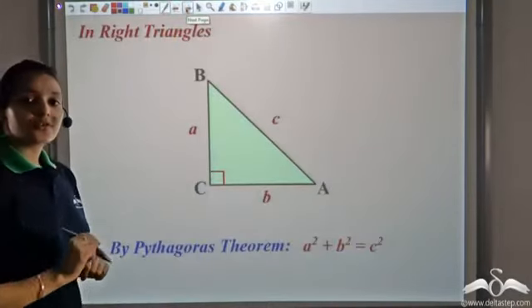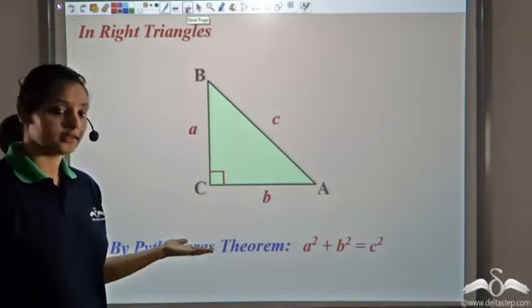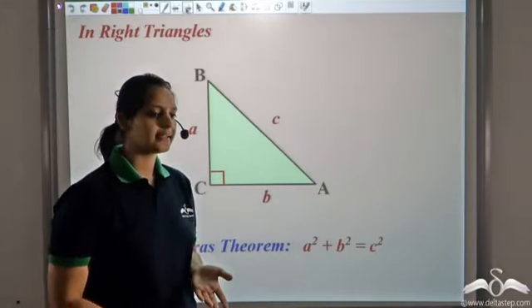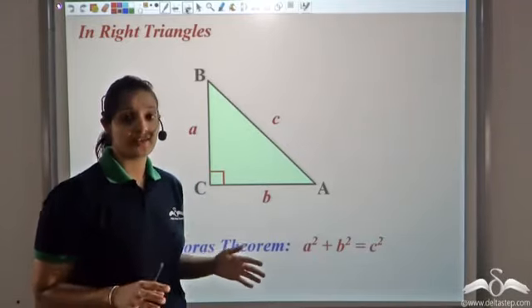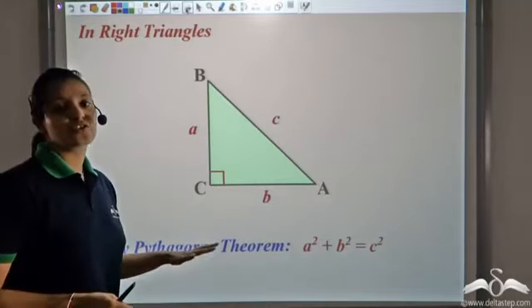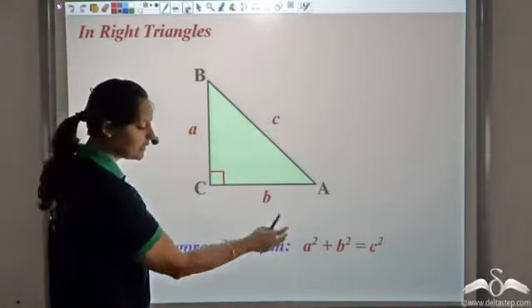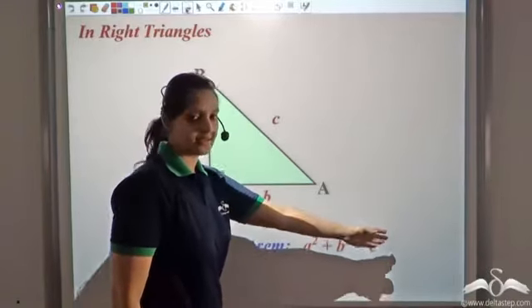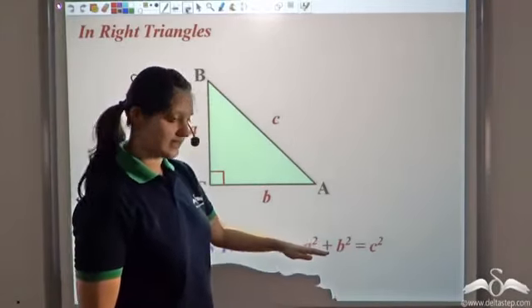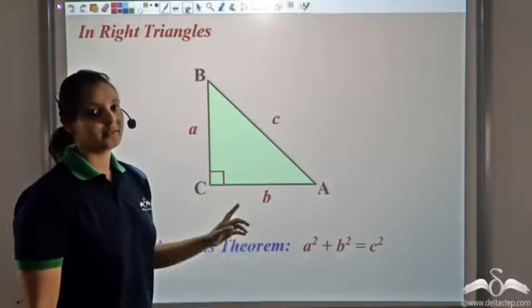The Pythagorean theorem is unique in that it can be proved in many different ways. We have just seen one of those ways. There is a book called Pythagorean Propositions that contains as many as 367 different proofs. What is more interesting is that the converse of this theorem also holds: if there are three sides a, b, c such that a² + b² = c², then that triangle is a right triangle.